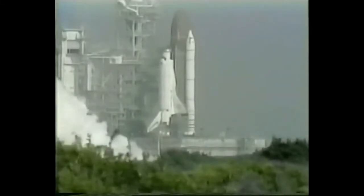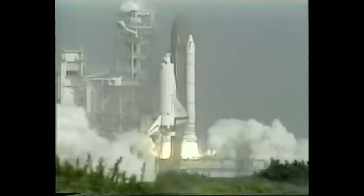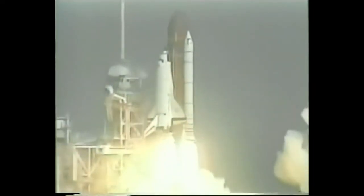T minus 10, 9, 8, we'll go for main engine start, 6, 5, main engine start, 3, 2, 1, and liftoff of the space shuttle Atlantis on a mission to planet Earth.